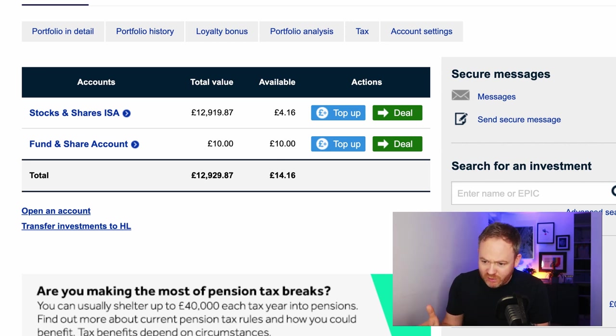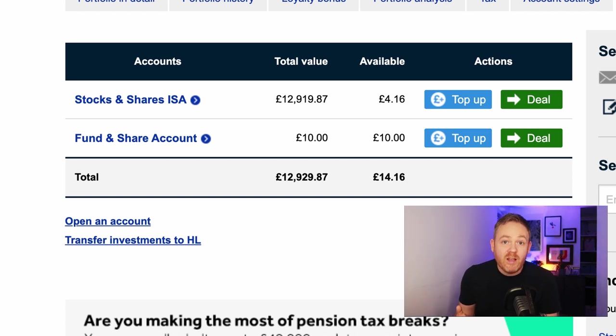I've got two accounts — a stocks and shares ISA and a fund and share account. Within Hargreaves Lansdowne there are fees; there's no getting away from that. It's 0.45% of the total holding paid over the course of a year, charged monthly. Because this is a previous ISA I can no longer add cash into it, so I set up a fund and share account so that ISA fees get taken from that external account rather than selling off my funds.